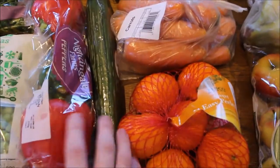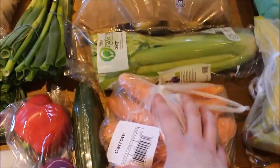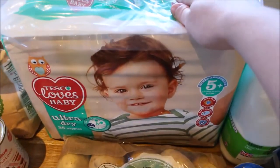I then have some peppers, some cucumber, some satsumas, some carrots, celery, a 2.5 kilogram bag of white potatoes, and Martha's nappies.